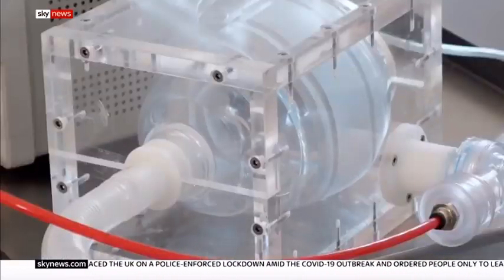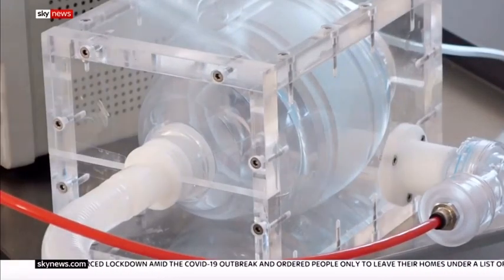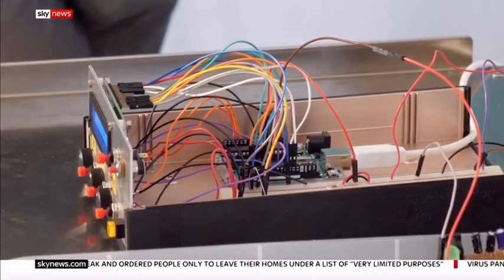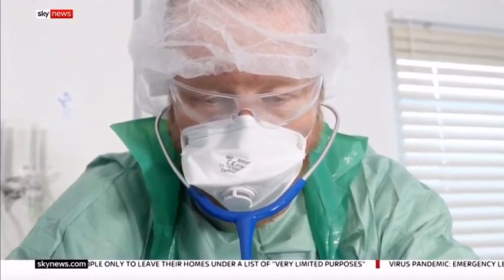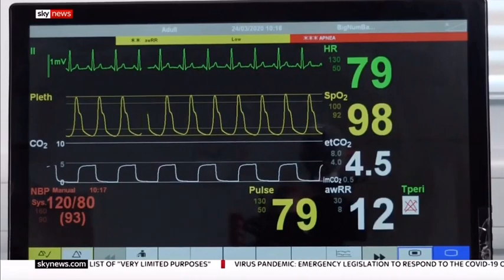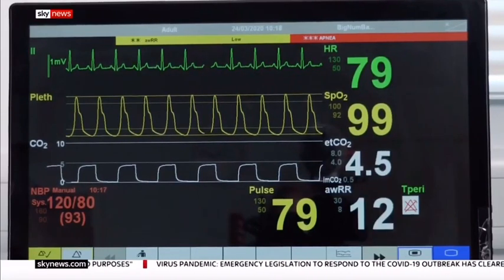We have gone back to basics — back to probably the state of ventilators 10 or 15 years ago, which is no big problem. We've also used components that we already have on the shelf; we've repurposed them. It can't break. There are no motors to burn out, no moving parts to snap. It can be assembled very easily by anyone with the plans. We're going to make it freely available to any fabricator we can get on board. It's simple, but it will keep people alive.